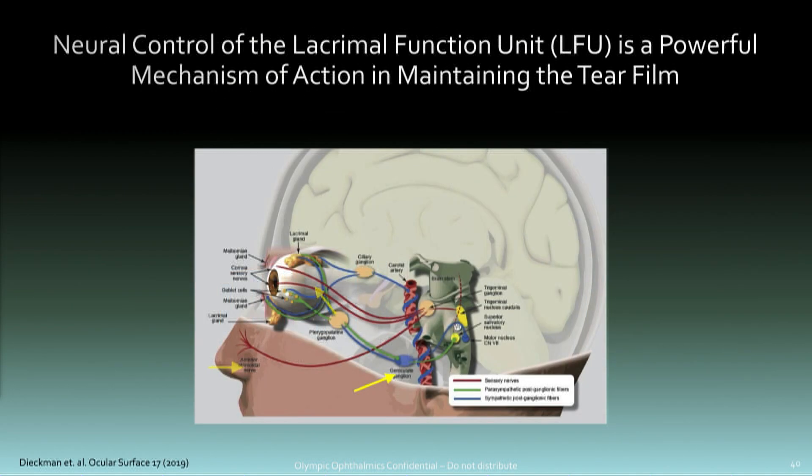Not too much time on this pathway, but you've seen it in previous presentations. The neural control of the lacrimal functional unit is what we're stimulating here. There are sensory fibers all around inside and outside the nose that communicate in the brainstem, and then there are parasympathetic fibers that go to Meibomian glands, goblet cells, and lacrimal glands — they all combine to produce homeostasis in the tear film.